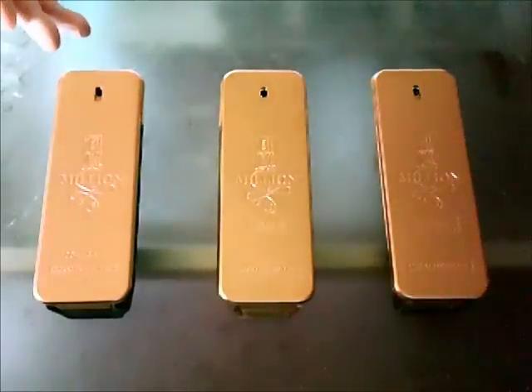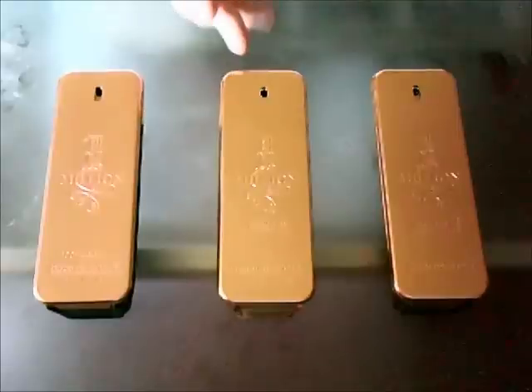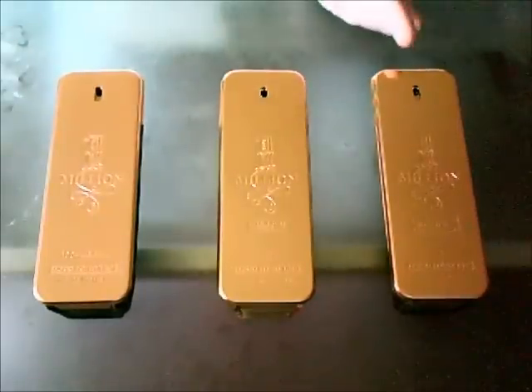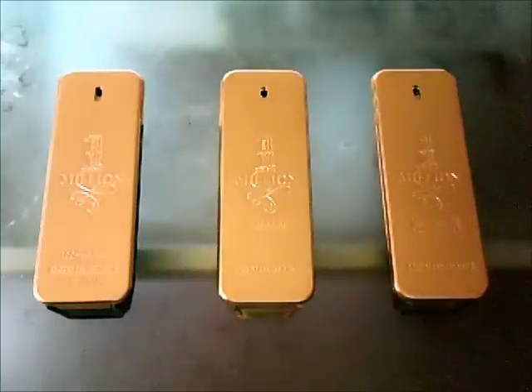The original 1 Million came out in 2008. The flanker, which is Absolutely Gold, came out in 2012 — this is a pure perfume. And another one, 1 Million Intense, came out just last year, 2013. So which one of these is the best? Let's get started.